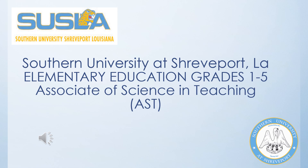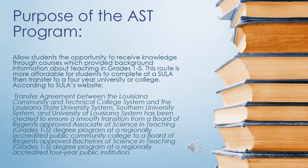This degree will give you an Associate of Science in Teaching, also known as an AST. Traditionally, a person would need to complete a four-year bachelor's degree to become a certified teacher. The AST program helps students on their route to receive their bachelor's degree by allowing them the opportunity to receive an Associate's Degree in Education.